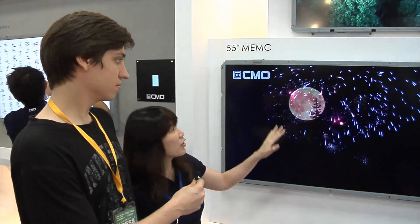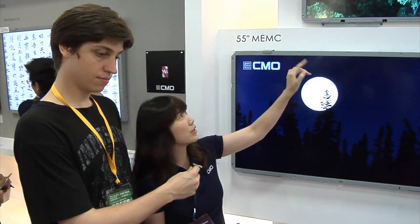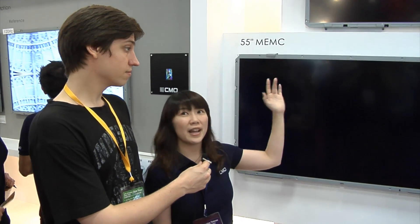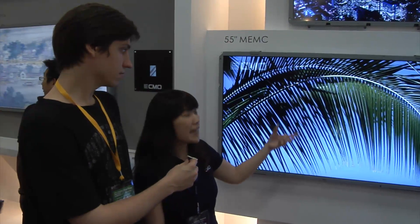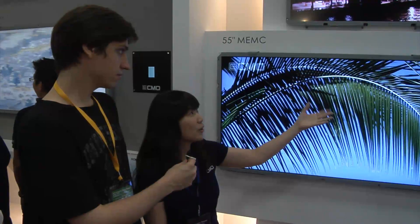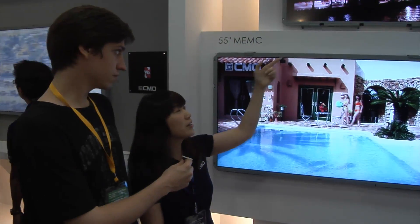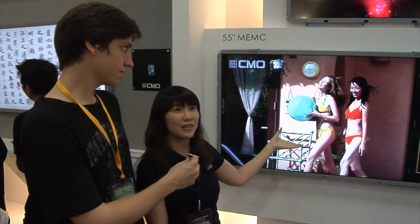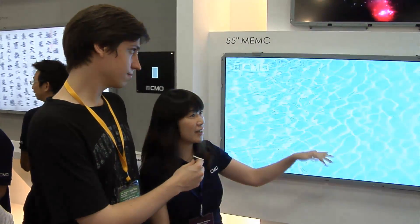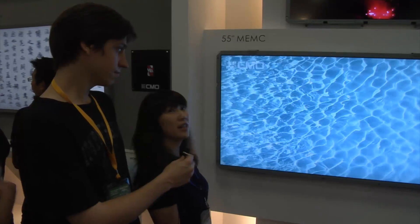This area shows our solution for the 100 Hertz. We use the MES solution, so the SI — the system integrated company — they don't need to change their video board solution. They just maintain their solution and use our panel, and they can achieve 100 Hertz display on the TV set. The speed is higher than the normal 60 Hertz.